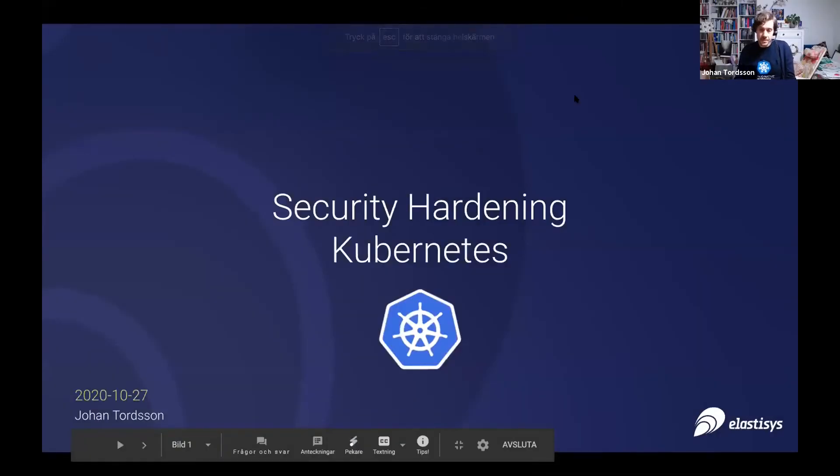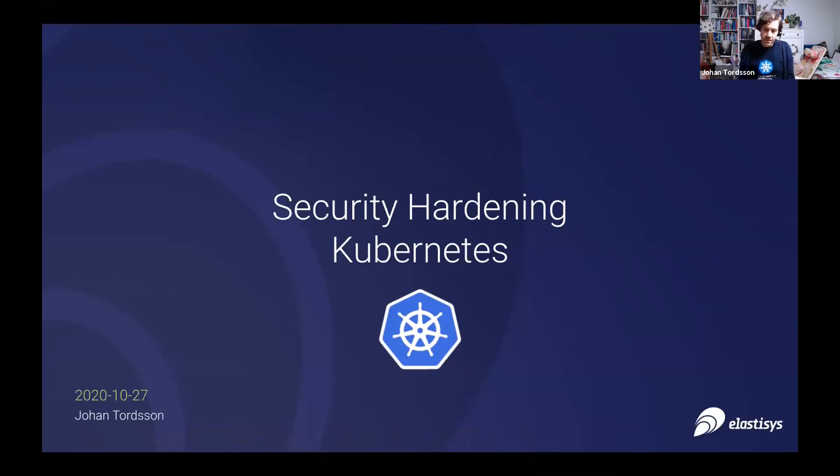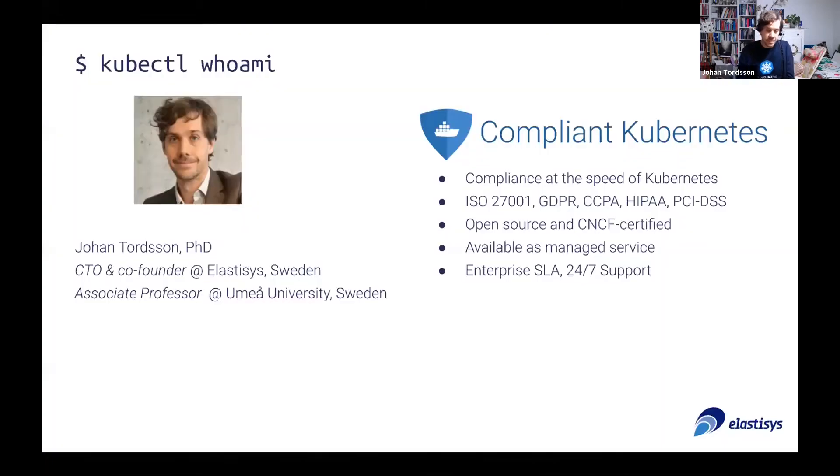Thanks for having me. I'm Johan Torchen. I'll basically try to complement Cody's presentation by talking a bit about what's more inside the cluster. I have a background as an engineering researcher and spent some 15 years trying to automate and use artificial intelligence to optimize IT operations.